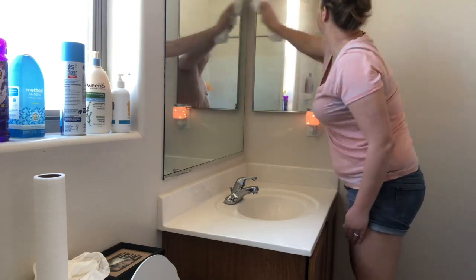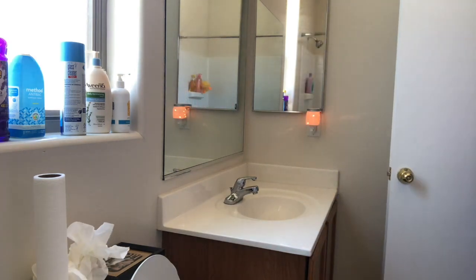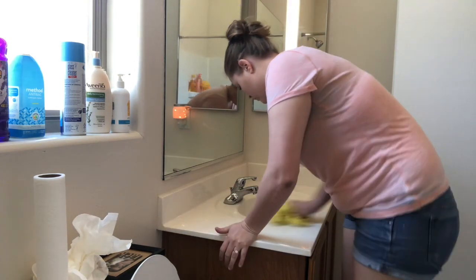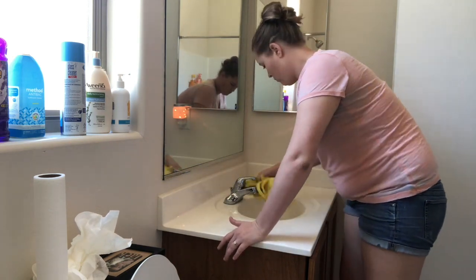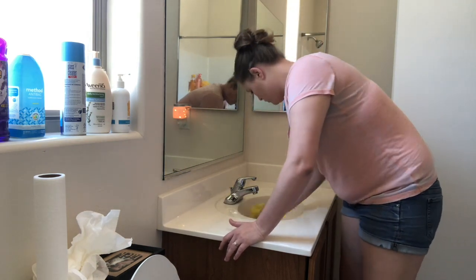The Method Bathroom Anti-Bac — I have mentioned it before — it cleans very well, but I am just not a fan of the scent. The scent is a little overpowering for me, so I think I found a good bathroom alternative. When I finish this bottle, I will show you the other one.